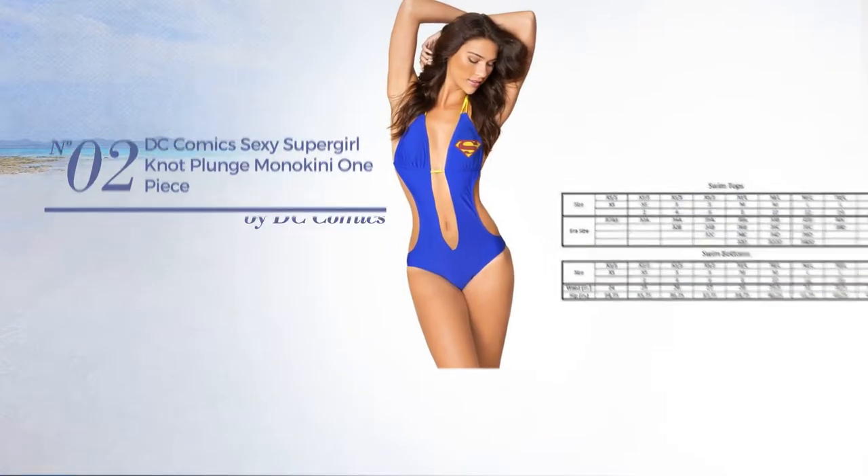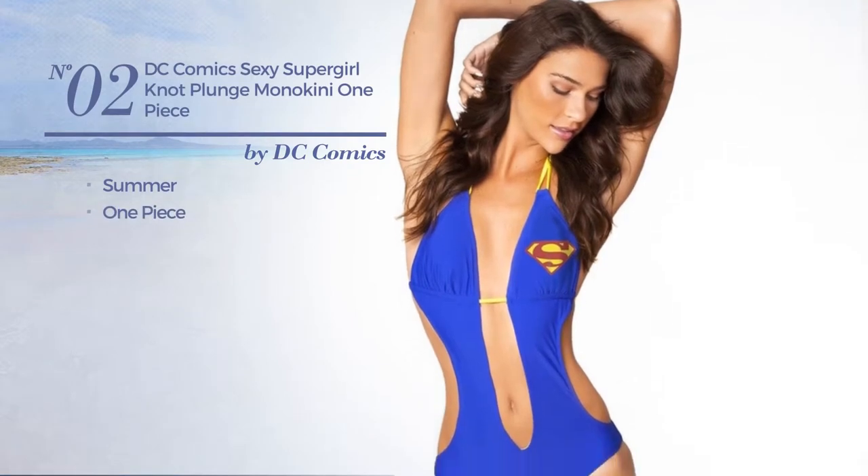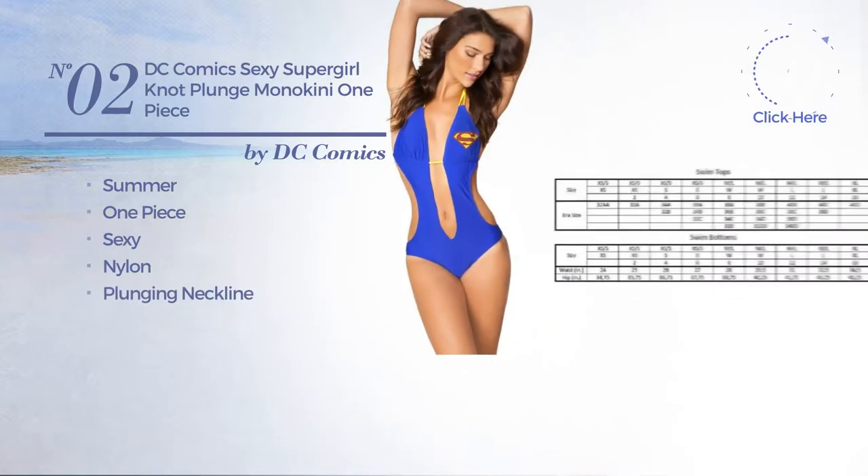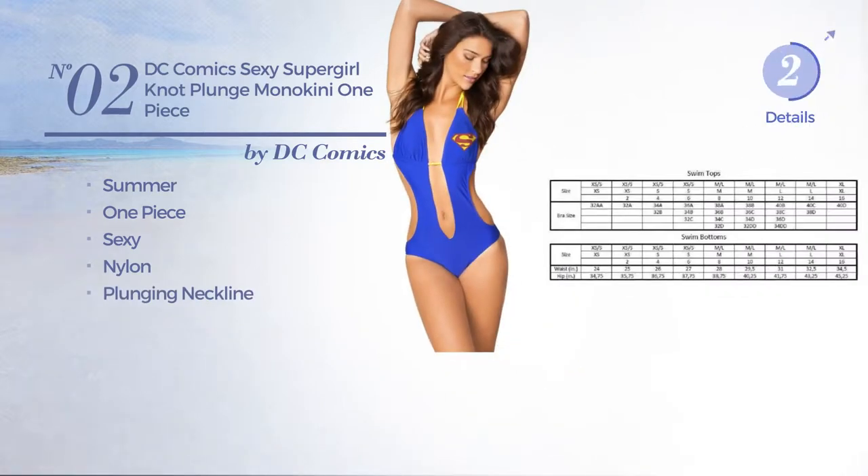Number two: a summer one-piece suit featuring a sexy look, produced with nylon, with a plunging neckline. Available exclusively in this color.